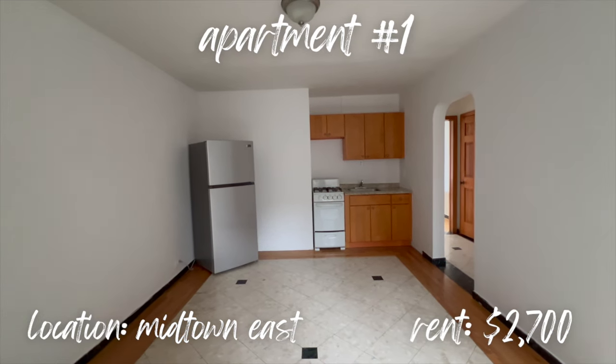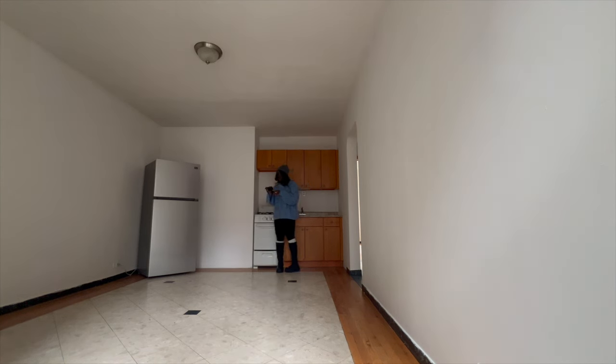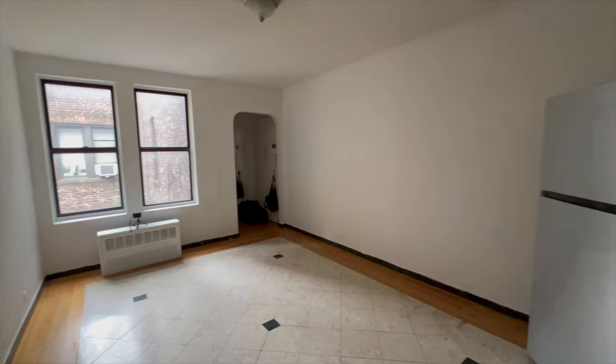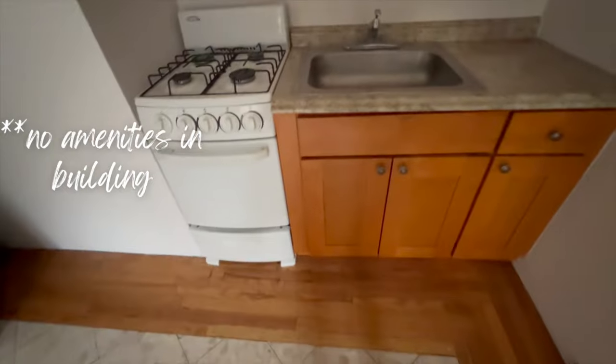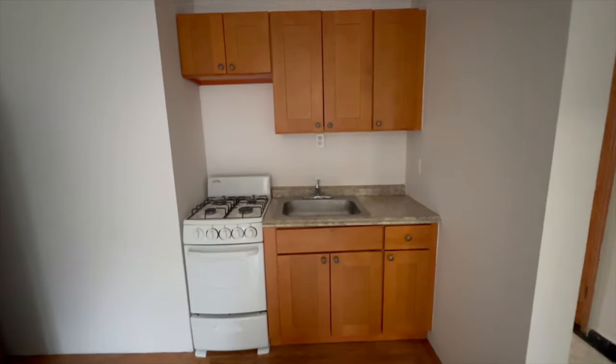This is apartment one, located in Midtown East. Rent is $2,700. This one was pretty big — 600 square feet. I really liked all the natural light that came in. That was the living room, and then this is the kitchen. The appliances are a little older and I didn't love the color of the cabinets.